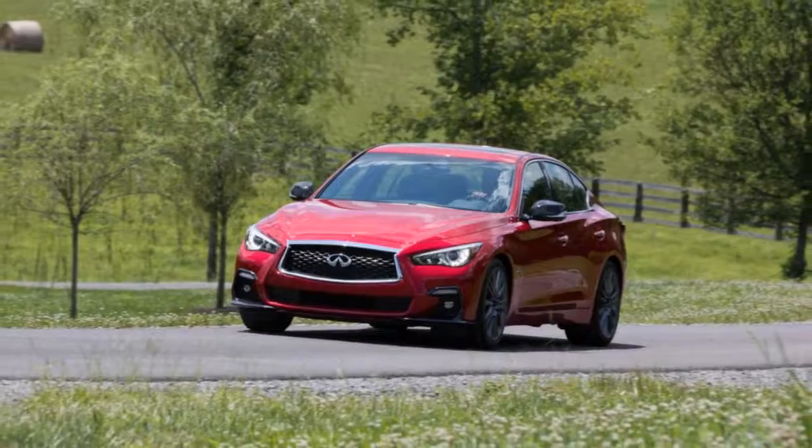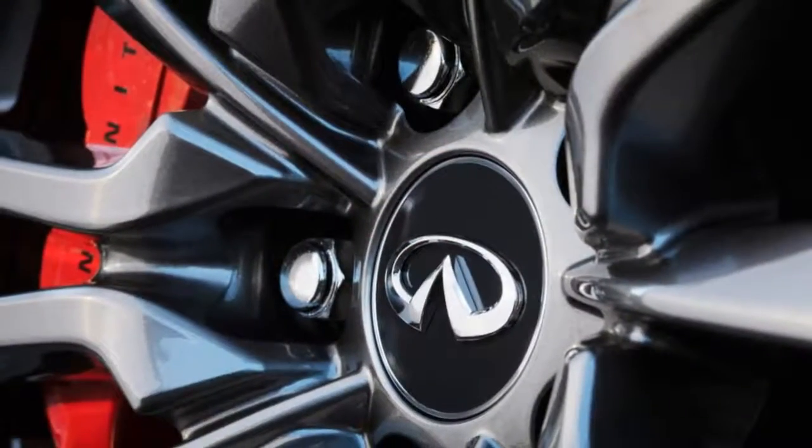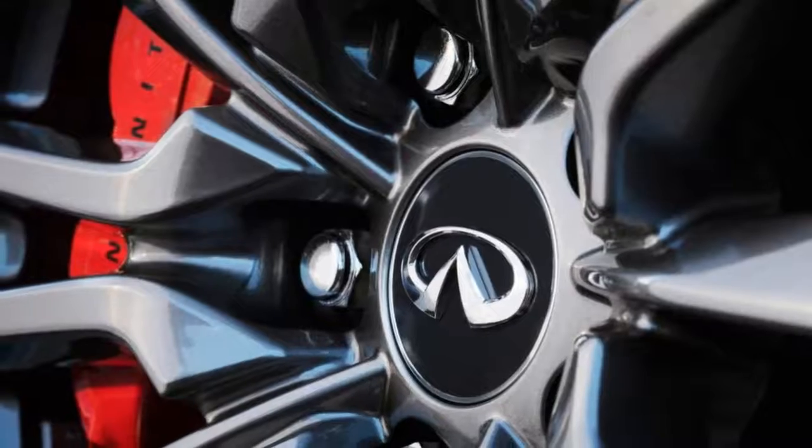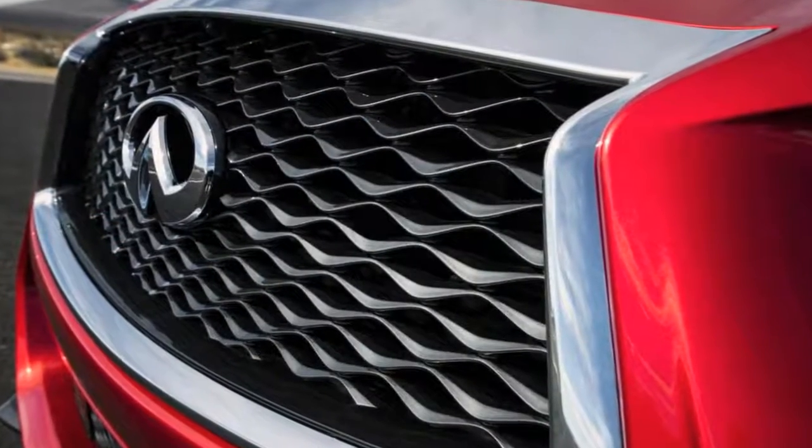My brain is telling me I'm in a muscle car, but my eyes and ears are receiving entirely different signals. It's not a muscle car, at least in the traditional sense — it's the Infiniti Q50 Red Sport 400.